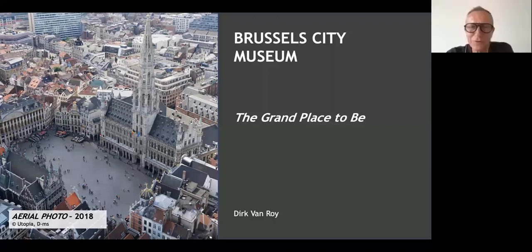Welcome to all of you from your home, my home to your home. This is the webinar on the Grand Place — 'The Grand Place to Be' — the title of the temporary exhibition still taking place in La Maison du Roi. You can see a magnificent aerial view of the Grand Place of Brussels, with the City Hall on one side and La Maison du Roi — or Broad House as we call it in Flemish — on the other. My name is Derick van Roy, I'm a guide in La Maison du Roi.